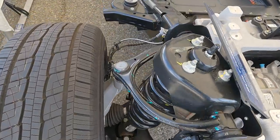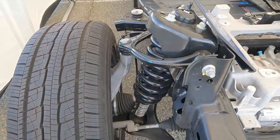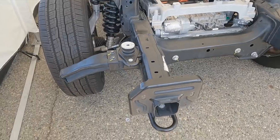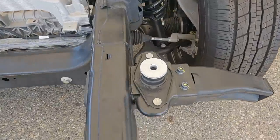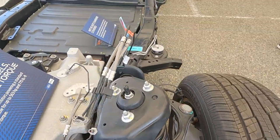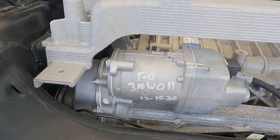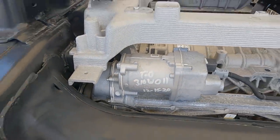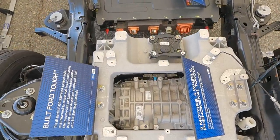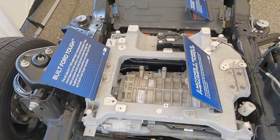Here's the front suspension setup, which in many ways doesn't look that different from any front independent suspension body-on-frame vehicle. You've got your upper and lower control arms, spring, and shock. In the center you'll find the actual motor itself, instead of a K-member holding up an internal combustion engine. Every Lightning is going to have the same dual motors — and these are not the same motors as in the Mach-E or even the GT version.